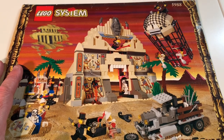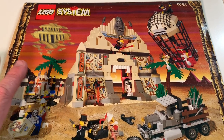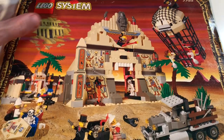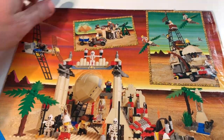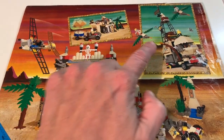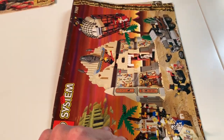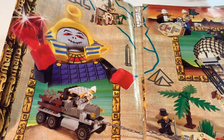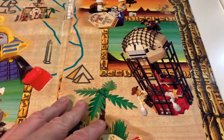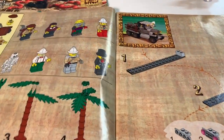One of the things they were really good at doing, especially in the late 90s, was coming up with wonderful photography and artwork for their manuals. On the back, they show you different models and things you can make out of this particular set — kind of like an early alternate build idea. They also show pictures, dioramas, and scenes of play with these characters and this set in action.